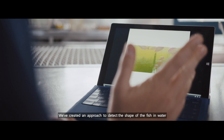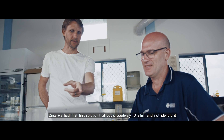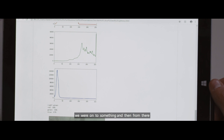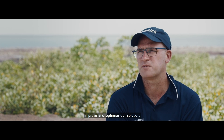We've created an approach to detect the shape of fish in water and to count the number of fish and the different types of fish in water. Once we had that first solution that could positively ID a fish and not identify it as a hot dog or an umbrella or anything else, we really felt we were onto something, and then from there it was really a matter of finding the right toolset to be able to improve and optimise our solution.